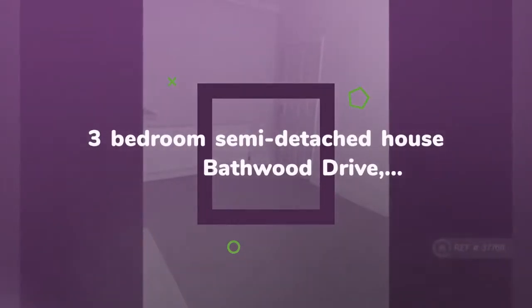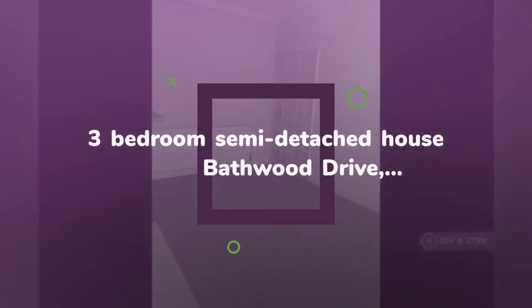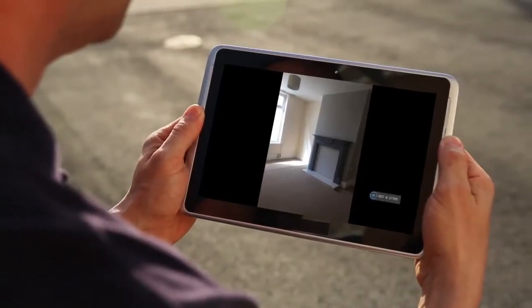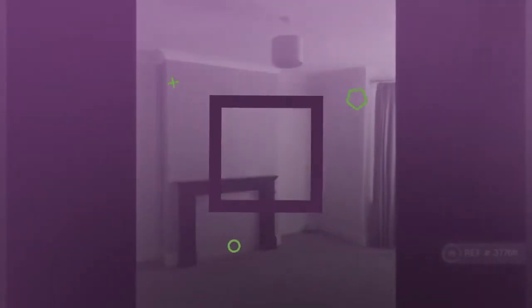The rent is £595 per month, £137.31 per week. Property Reference: 377,611.